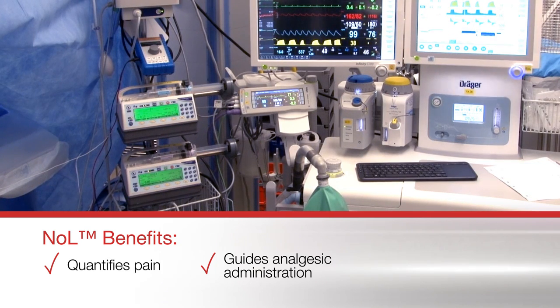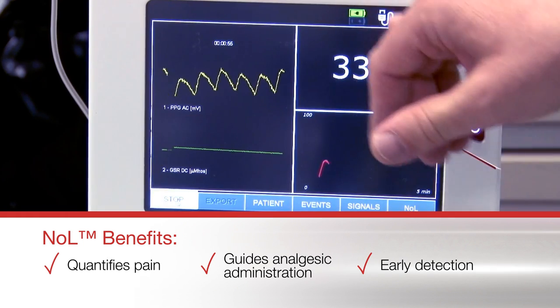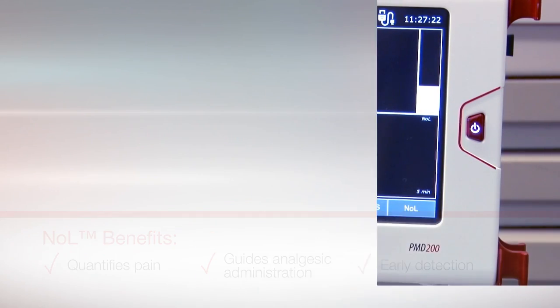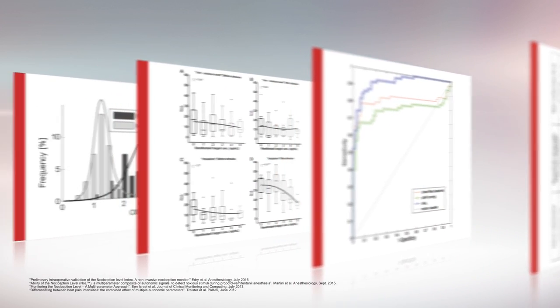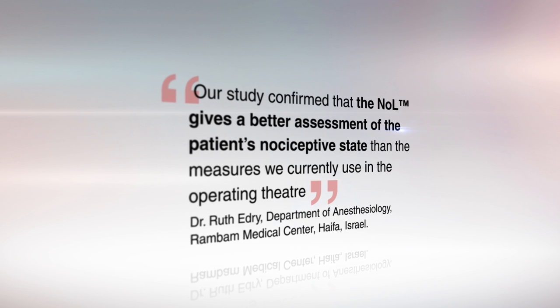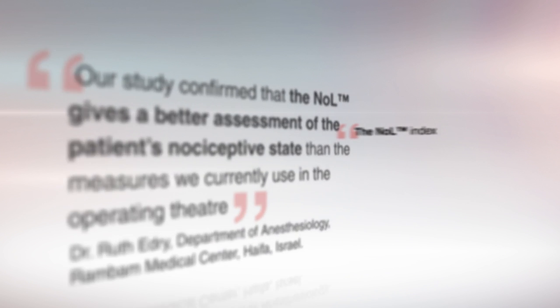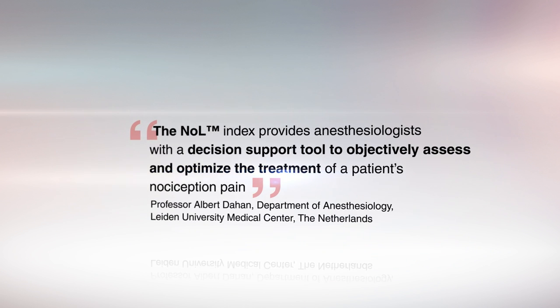Critically, it enables a faster response time through earlier detection of an undesired trend. Multiple studies conducted worldwide, with key results published in peer-reviewed medical journals, validate that the NOL index provides a better assessment of the patient's nociceptive state than the measures currently used, as well as reflecting the patient's response to analgesic drugs.